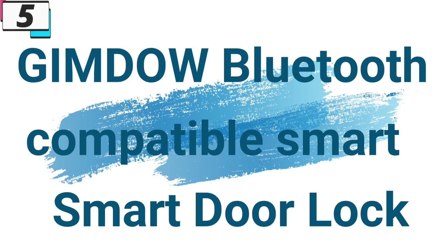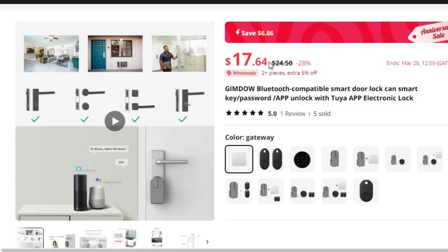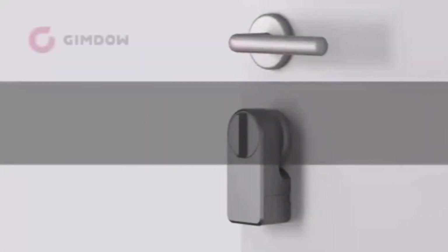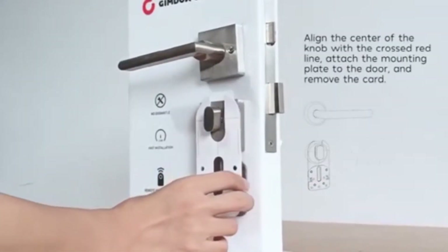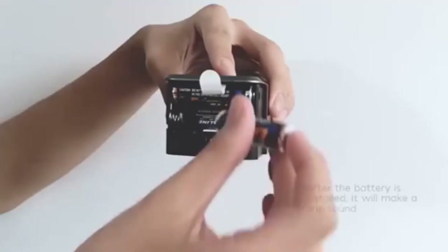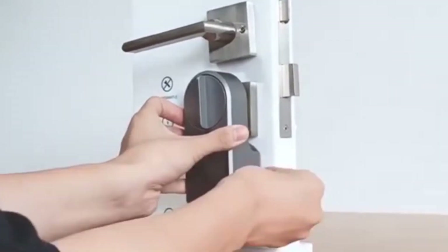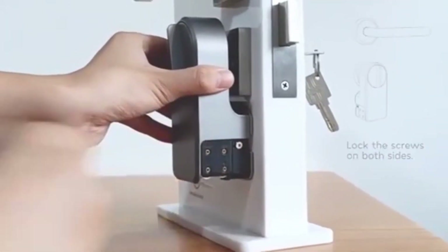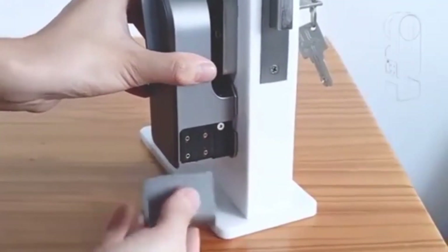Number 5: Gimdo Bluetooth Compatible Smart Door Lock. This smart door lock is here with 28% price off — now you can get it at around $18. The Gimdo Bluetooth Compatible Smart Door Lock offers unmatched security, convenience, and peace of mind for homeowners looking to upgrade their home security systems. It's the perfect choice for modern living.